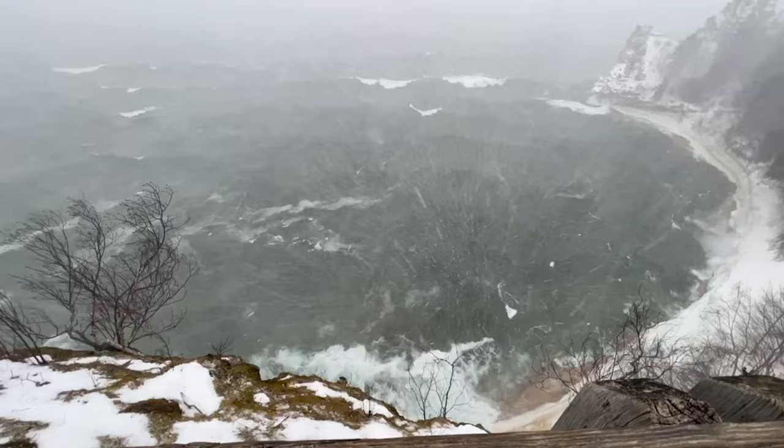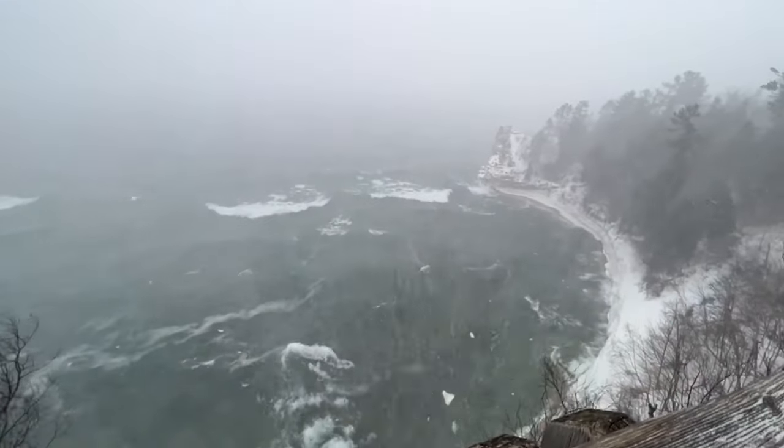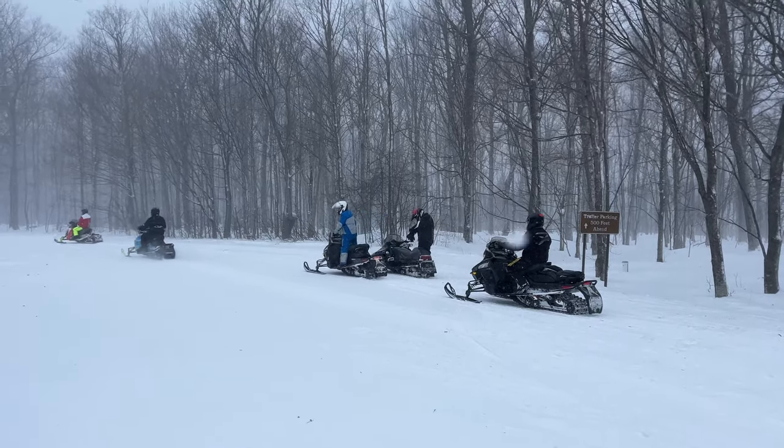The day we were there it was cold along the Lake Superior coastline, so we didn't stay long. And neither did the other riders. In fact, we all went to get something to eat.